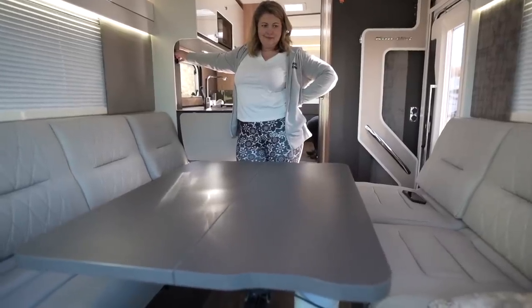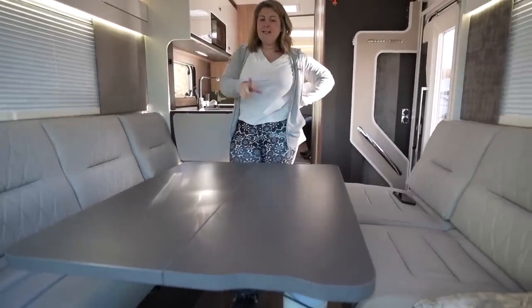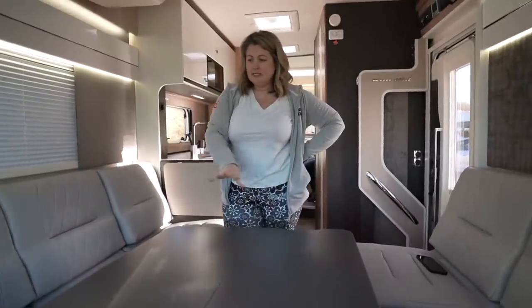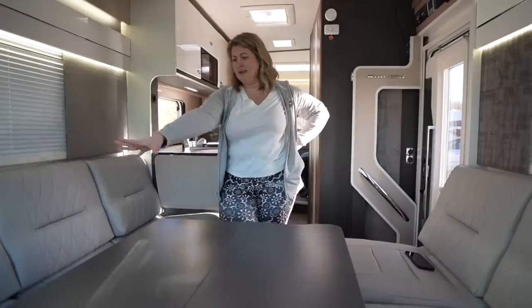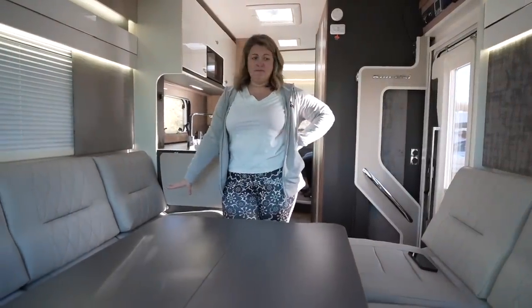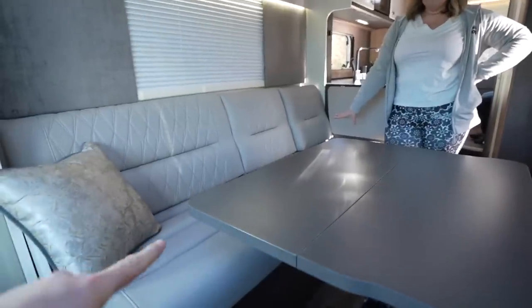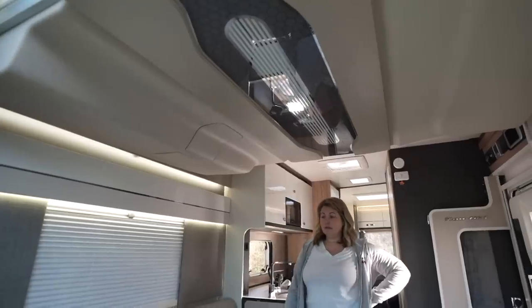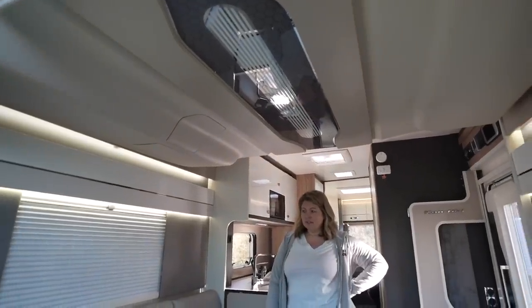This is a lovely place to be, and with our three sons we don't even need to make this into a bottom bed because the sofa is absolutely long enough for one of them. So we'll have one sleep here and then use the drop-down bed up above — we'll have a look at that in a minute.